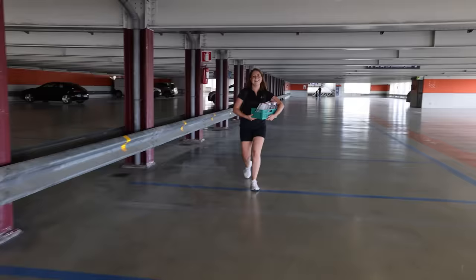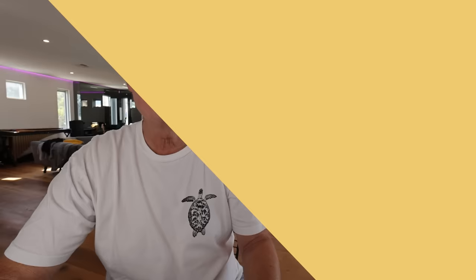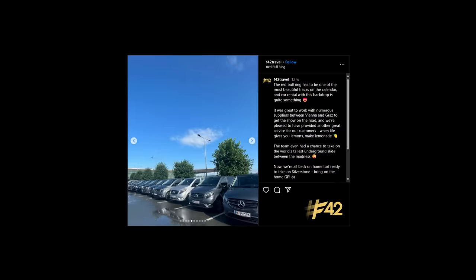I've used F42 Travel and it's phenomenal. You just roll up, pick up your keys from one of their staff, and go. There's no standing in queues, no having to fill out any forms — that's all been done prior to you collecting your car. It's a seamless service and they handle all damage claims and invoicing. This sort of service is long overdue. If you're running an event that's going to need a lot of cars, you should contact F42 Travel. No job is too big or too small.